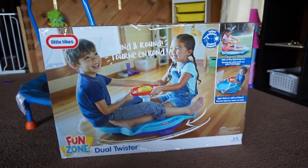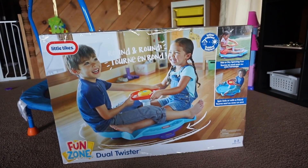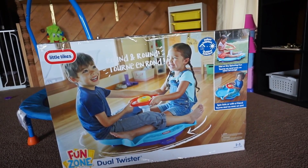Hey everybody, so today I'm here to show you guys what we got Remy for her birthday. It is quickly coming up. She's going to be two years old and I cannot believe it, but yes, I am here to show you guys what we got.